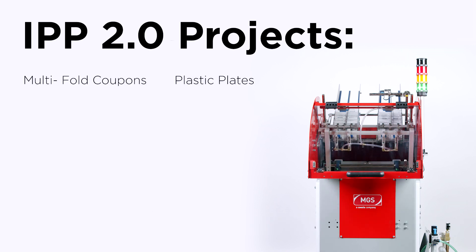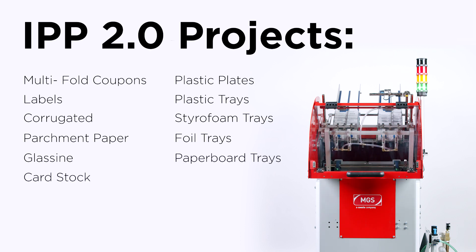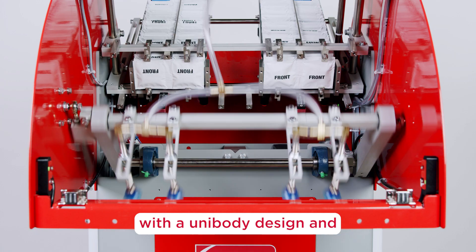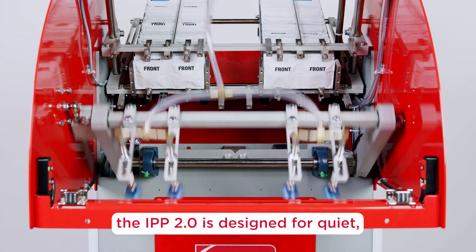Packed with features, the IPP 2.0 is well suited for multi-fold coupons, plastic plates, labels, plastic trays, corrugated styrofoam trays, parchment paper, foil trays, glassine, paperboard trays, cardstock, packets, pouches, and single sheet paper stock.